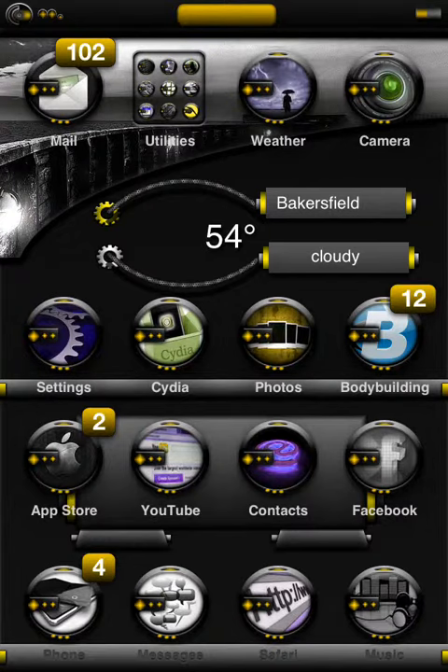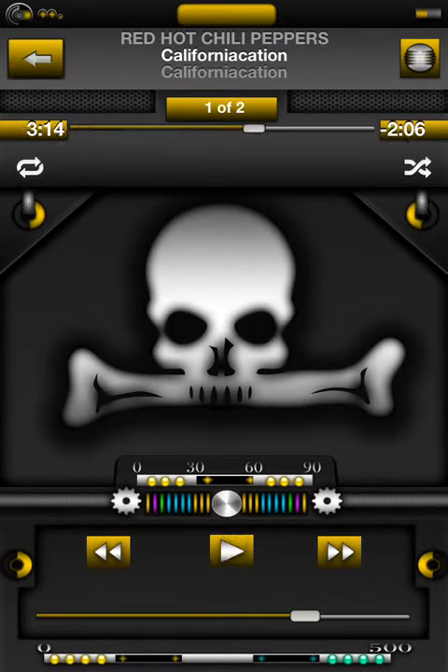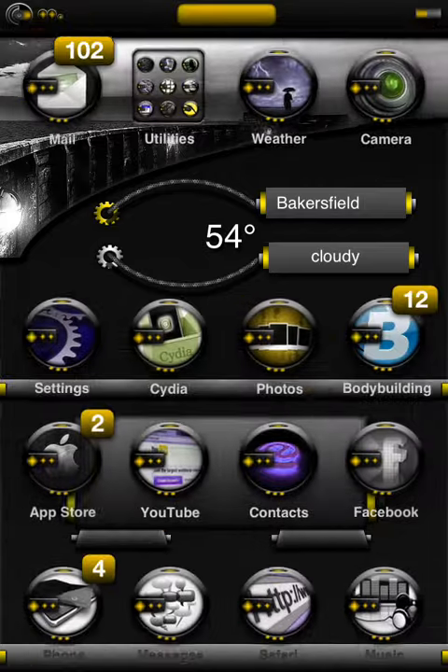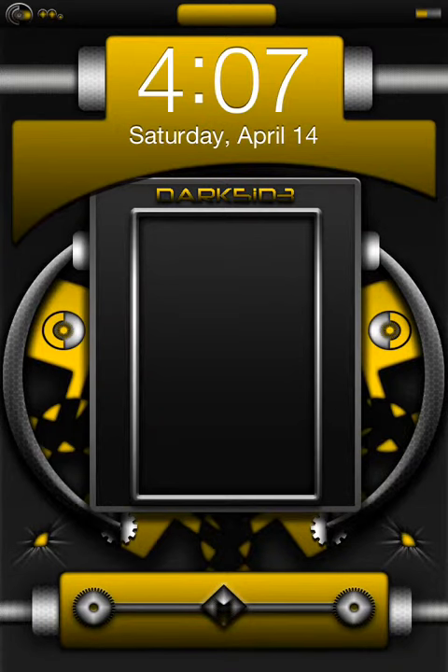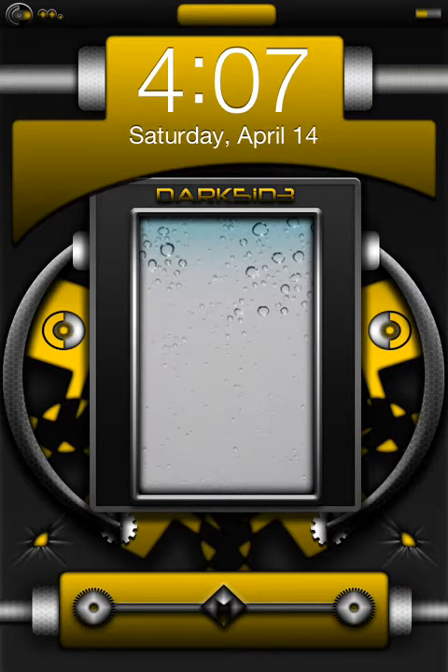It also has your music themed, so you can see it has a really nice music theme. It has your notification center themed. And let's go and look at the lock screen. As you can see this is themed too. It has your normal wallpaper as kind of like the middle background thing, which is cool.